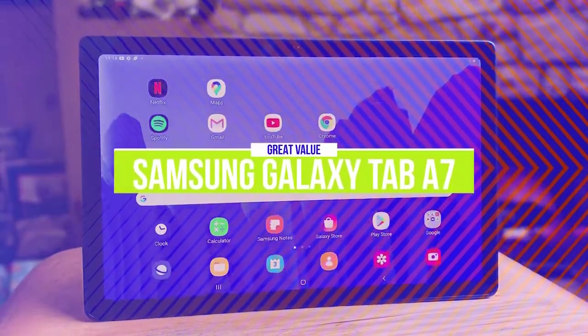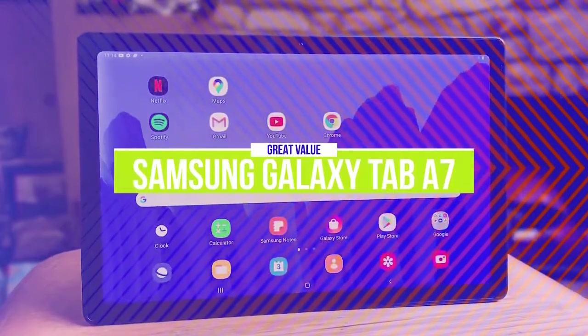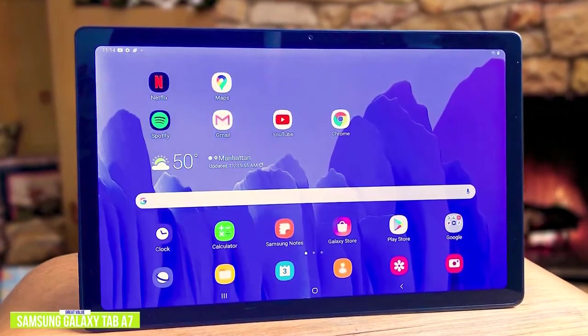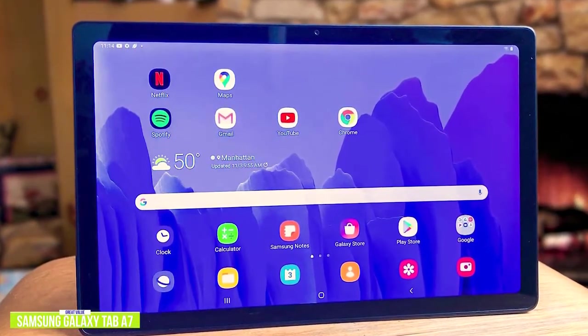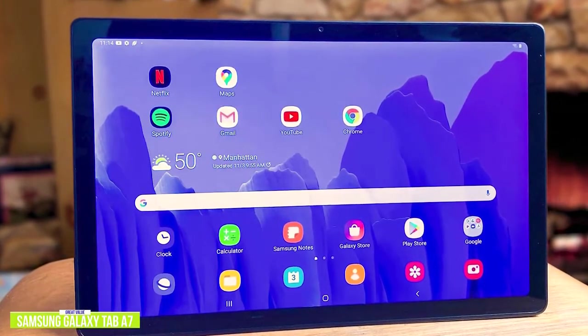The fourth product on our list is the Samsung Galaxy Tab A7. This is a great value tablet. If you're in the market for a tablet that'll give you the greatest performance for your dollar, then consider the Samsung Galaxy Tab A7, currently priced at around $210.